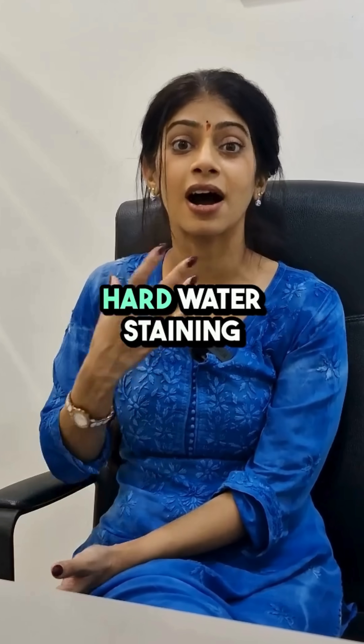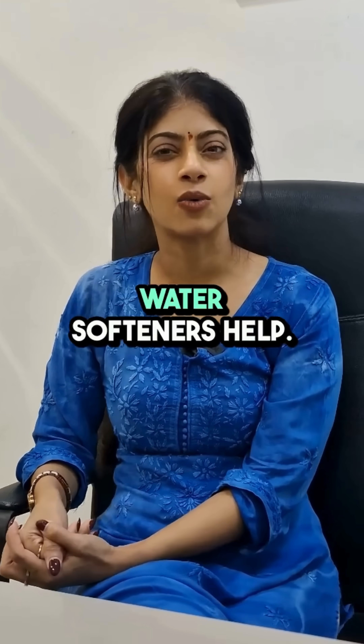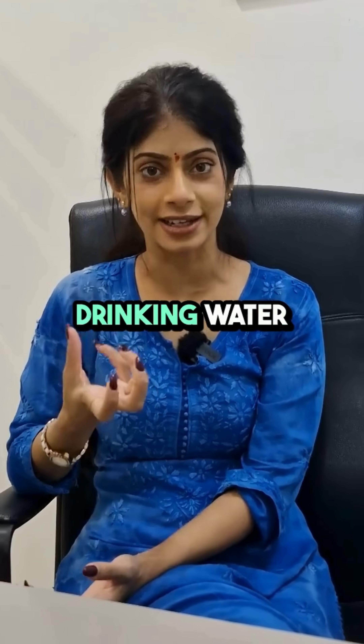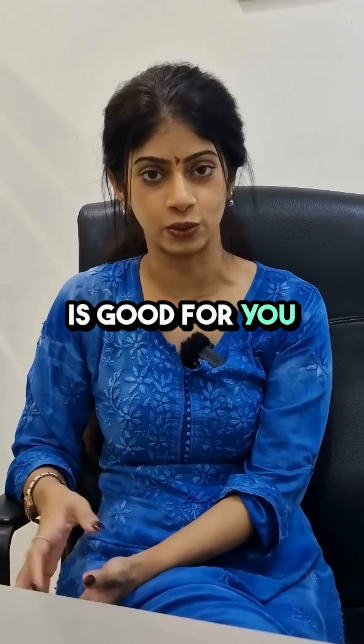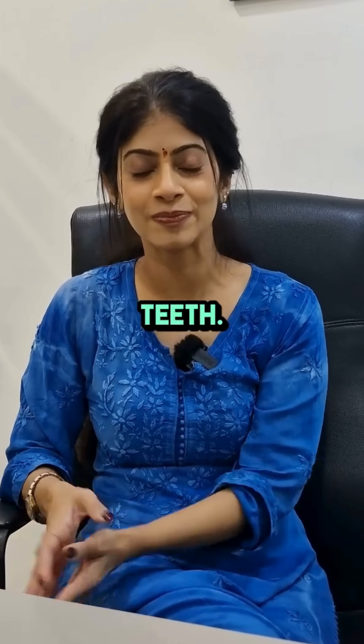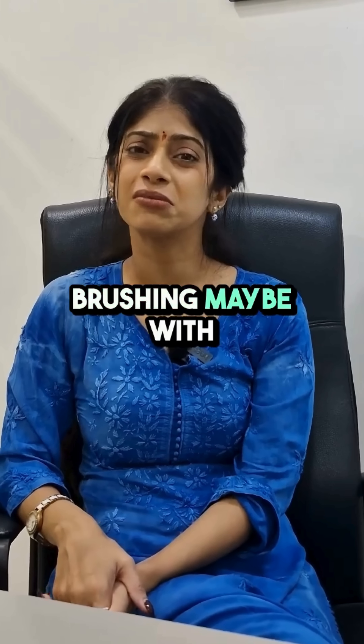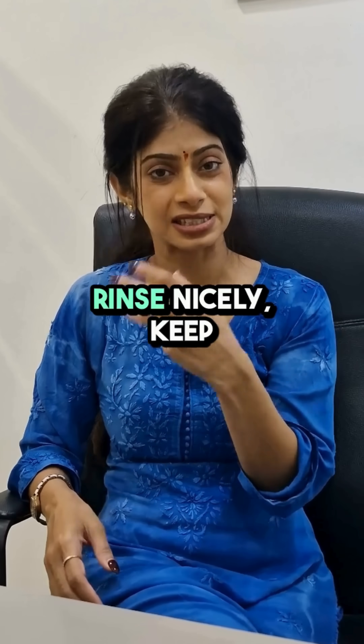Water softeners help. Purified drinking water is ideally what is good for you to put into your body, for all organs including your teeth. For maintenance, try brushing and rinsing with purified water.